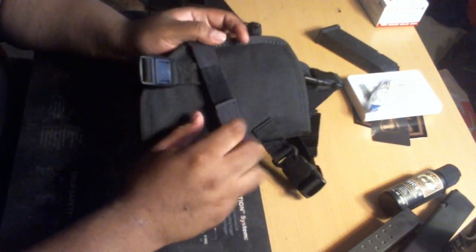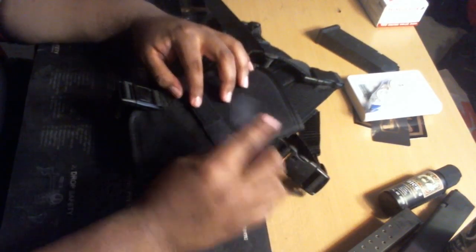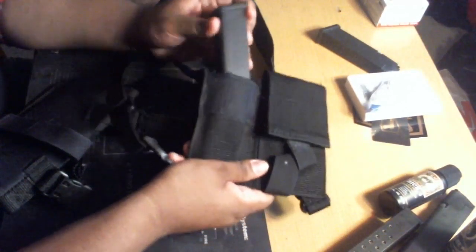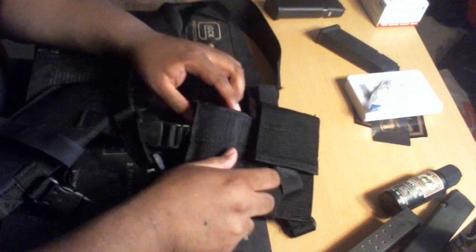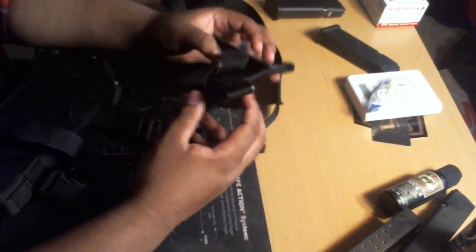The only thing I don't like is that I wish it was adjustable — if you're a taller person like myself, you'd want to be able to move it up and down. But it does have bungee, so you've got that option. On the other side, you have two magazine pouches. This is a Glock 17 magazine, fully loaded.